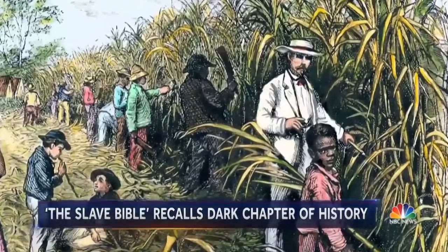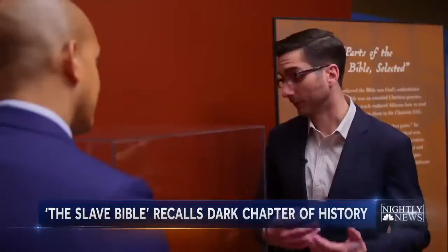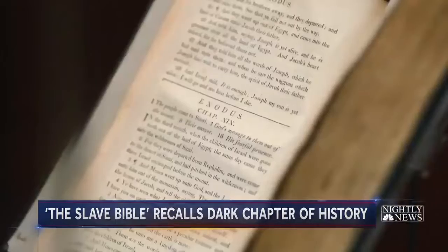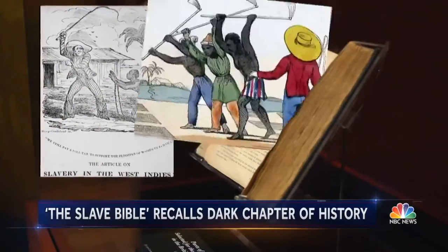What they've left in are verses such as Ephesians 6:5, which is the famous 'slaves be obedient to your master.' Looking at this Bible, it's hard to tell that anything's been taken out of it — it looks like a normal book. For many enslaved Africans, this would have been the first time they were exposed to the Bible — a Bible selectively edited to instill obedience, using religion to underpin the horror of slavery.